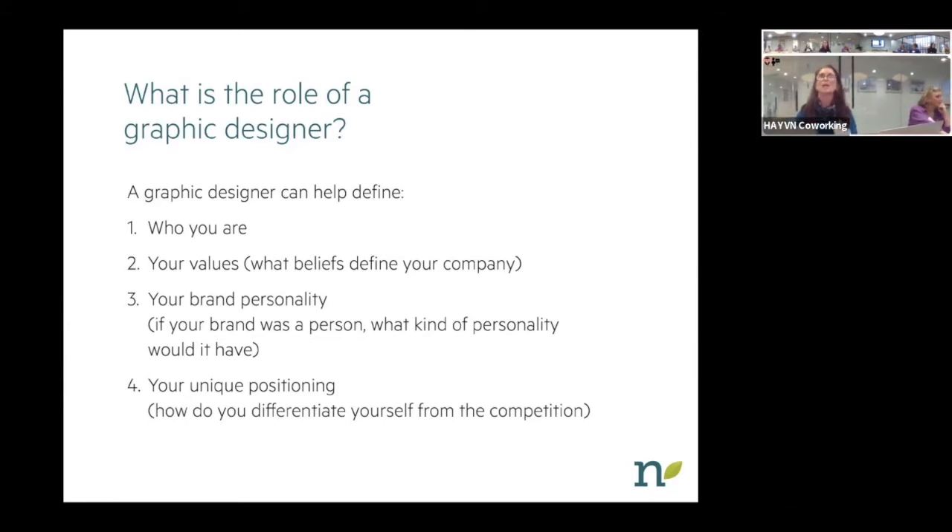Another question would be: if your company was a car, what kind would it be — a Maserati or a Prius? Or if it were a famous city, is it Madrid, Spain, or Milan, Italy? Those questions help me understand what you're envisioning as your brand's personality. A graphic designer can also help you understand your unique positioning — it's sort of a team effort. I also look at a client's competitors to see what makes this business different from that business.